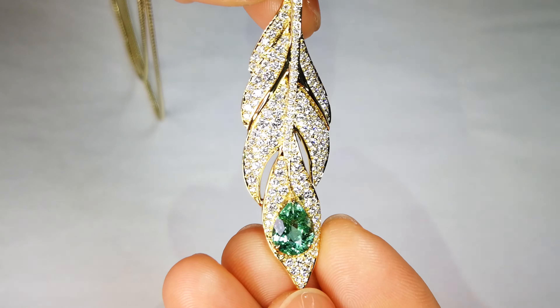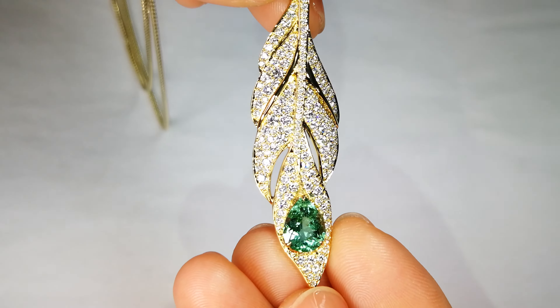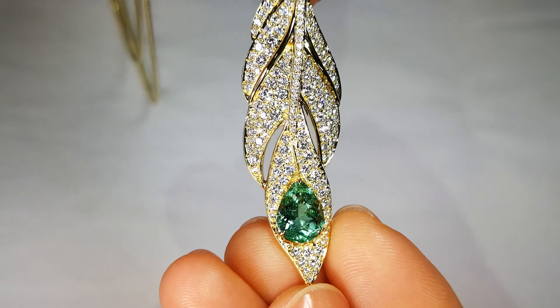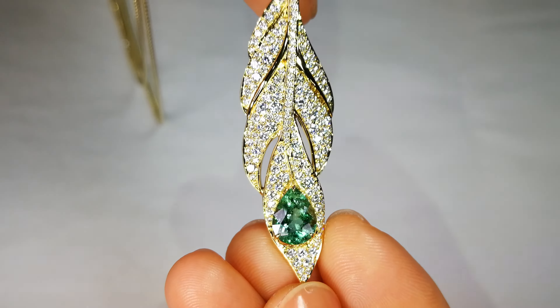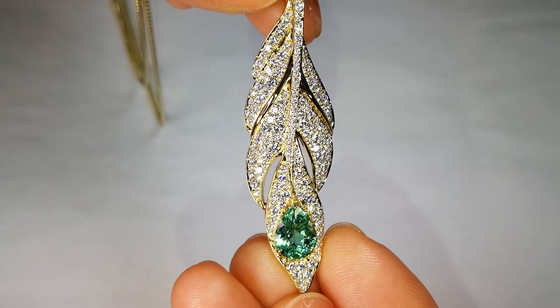This particular Paraiba I've held on to because of the rarity of the color. Look at the neon blue-green within the crystal structure of this particular stone. It's not the largest stone, but it's like a neon Paraiba color — a rare, unique, turquoise-y green-blue color.